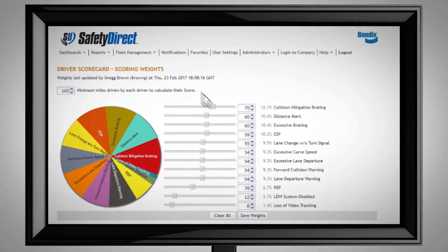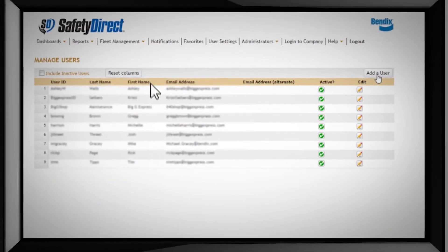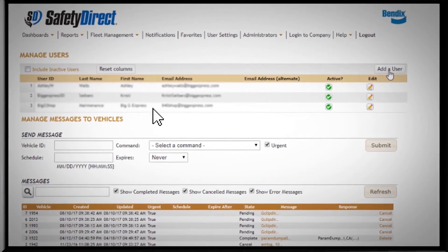Fusion is also integrated with Safety Direct by Bendix, the robust wireless way to deliver actionable information back to the office.